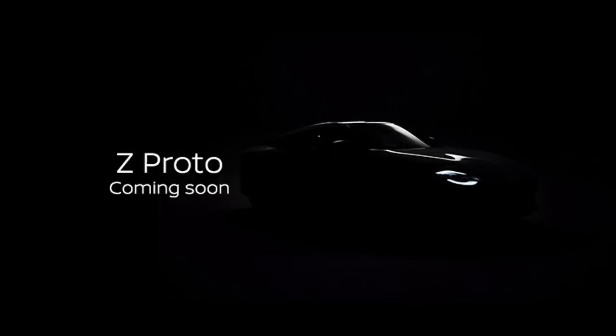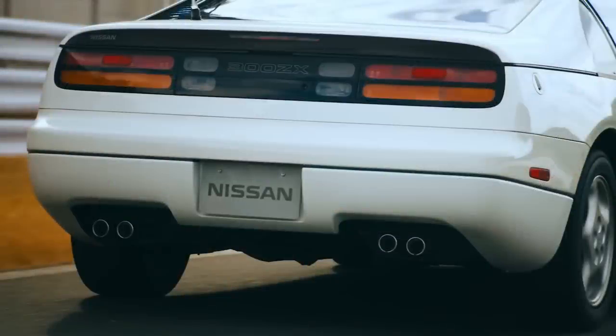The new Nissan Z car debuts in less than two weeks, and we're getting a slightly better idea of what the car will look like. Alfonso Albaiza, who is the Senior VP of Global Design at Nissan, put a sketch of the new car's rear end on Instagram. It looks super sleek, but we also notice a nod to the Z car that ran from '89 until 2000, with the four thin taillights.